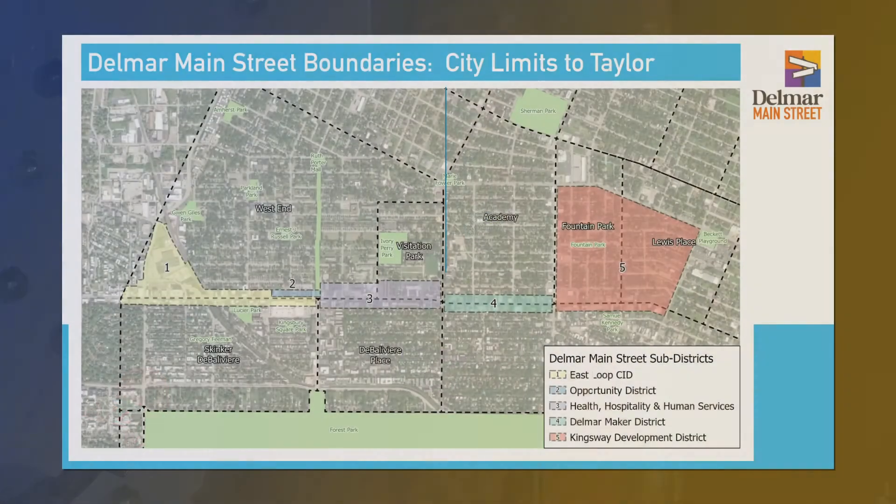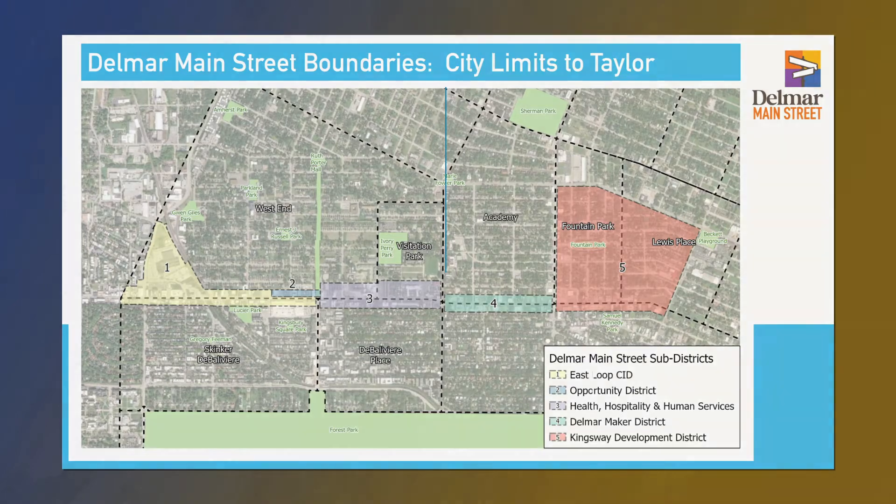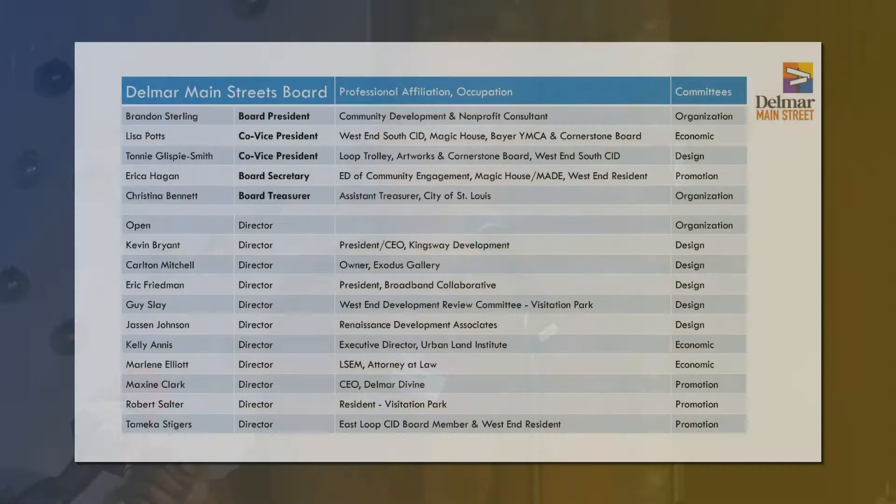Here you can see a map of the district, which begins at city limit and goes to Kings Highway. Our commercial corridor is a little different in that it has several districts, both existing and proposed, that will be along Del Mar. This is our list of board members. I am board president. You can see the wide range of expertise that is helping to drive this effort.